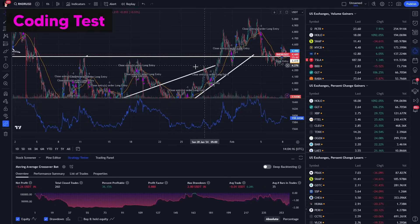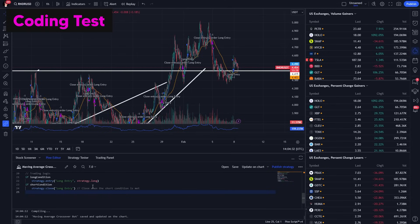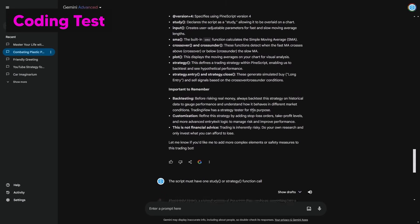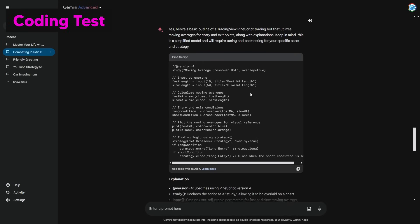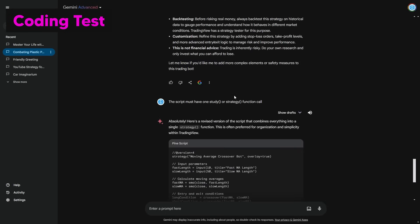ChatGPT also produced working code, though it took around 30–40 seconds. Before, Bard's coding was completely awful when it was first released. The fact that Gemini can now handle coding really, really well — and faster — is very surprising and impressive. There are different ways you could have prompted it, like checking the drafts, but Gemini here shows it can still improve itself, which is consistent with what Google said in the coding section of their Gemini overview.